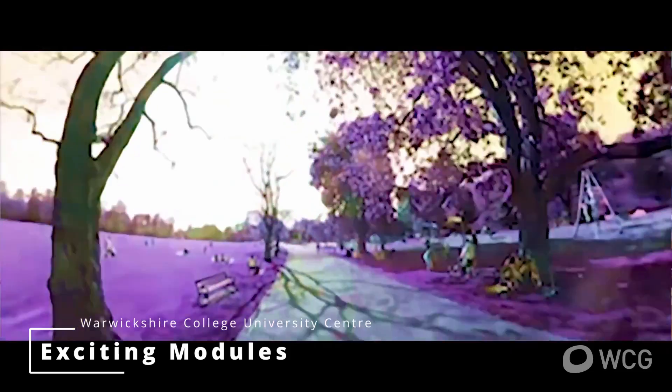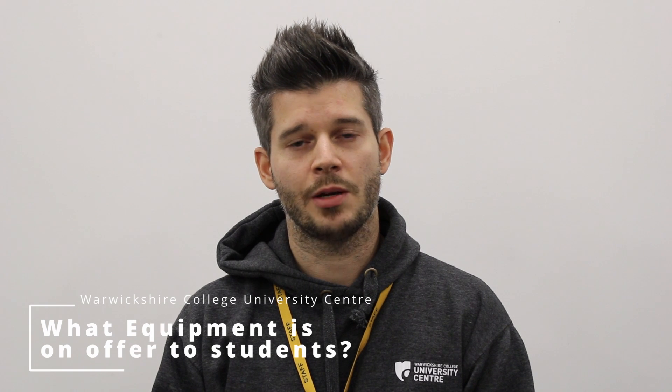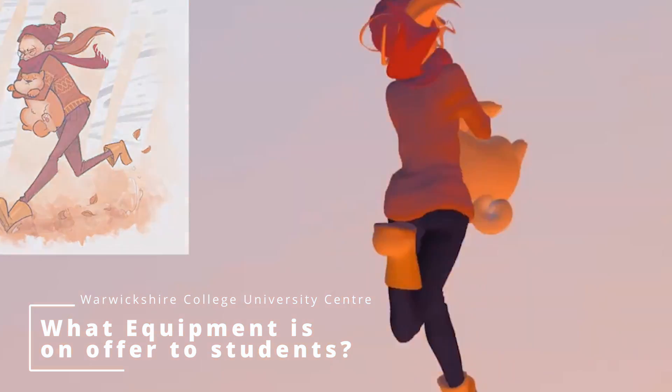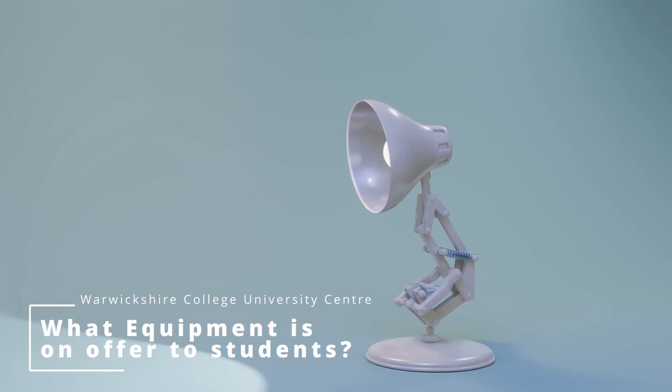Outside of the curriculum, we also do Pino Day, where all the groups get together and you have to create a film within one day. Students have access to high-spec PCs — we have Alienware machines in both of our studios. They also have access to a photogrammetry area where they can learn how to do high-poly sculpt work using photogrammetry as a data source.